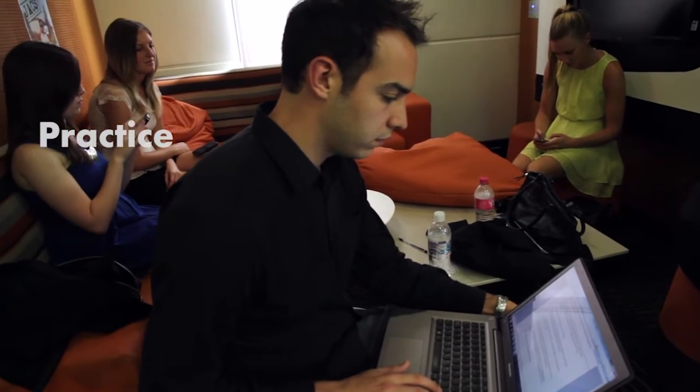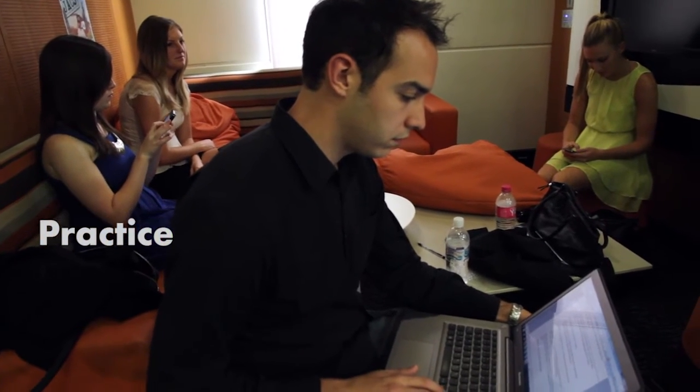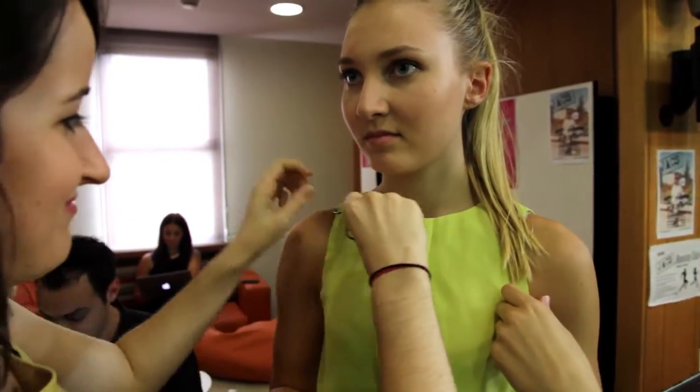The first step of any successful presentation is to know your material thoroughly, so you need to practice. Feeling nervous before you film is natural and a little nervousness can be beneficial to your overall presentation. Nonetheless it is important to practice your 3MT so that you can present with confidence and clarity.